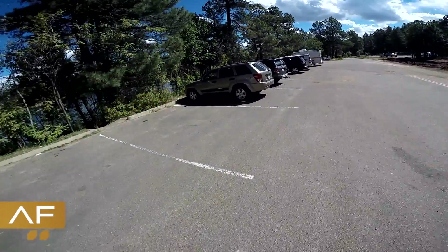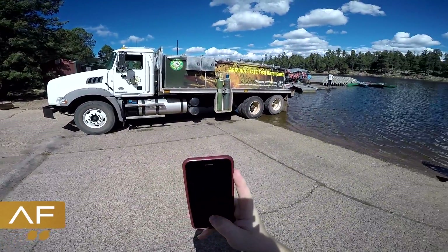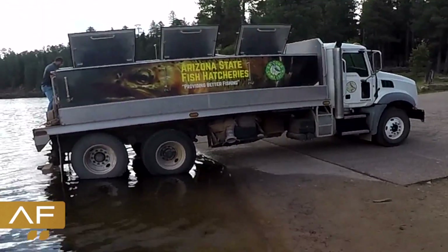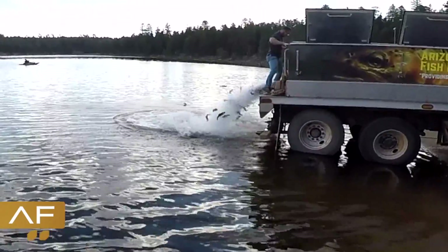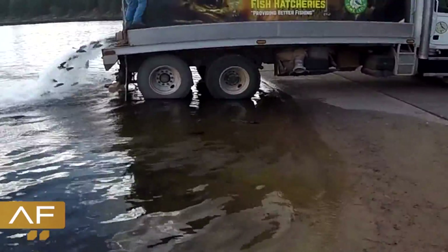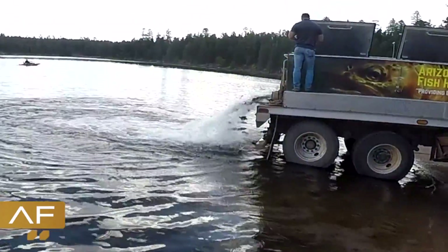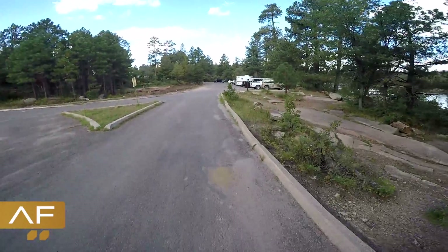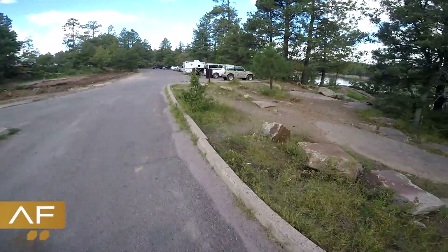The stocking truck just pulled up — might as well go watch. There they go! That was pretty cool. I've been to a couple fish stockings, but none up in northern Arizona. There's a lot of trout.